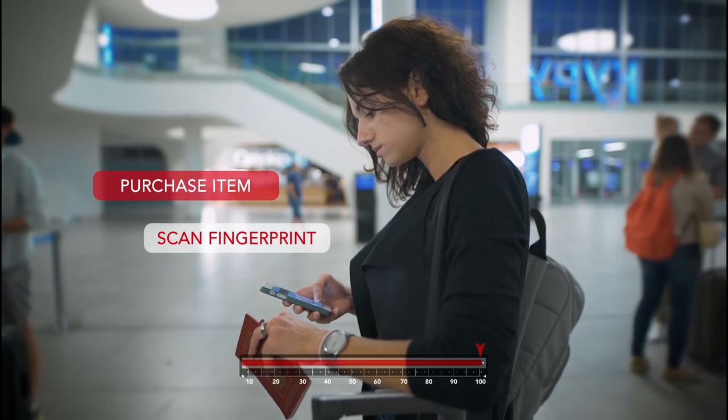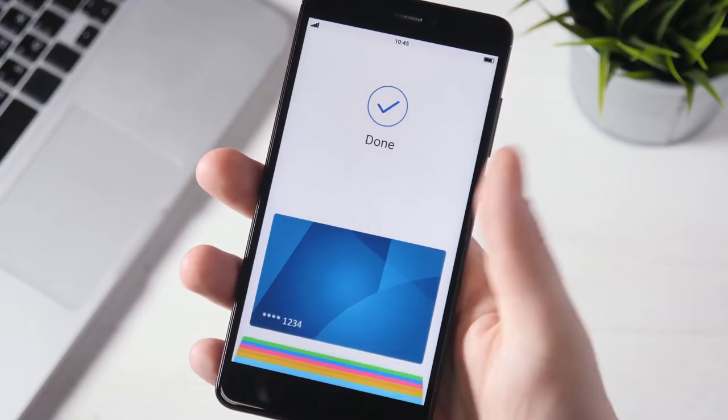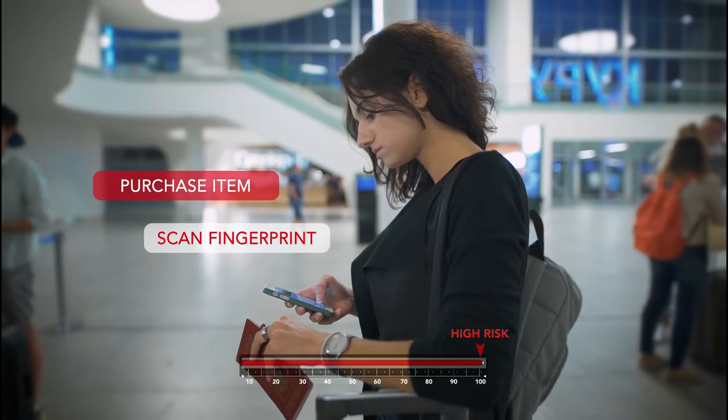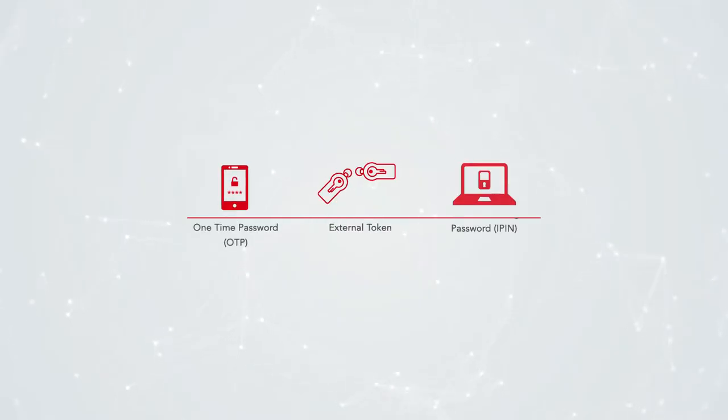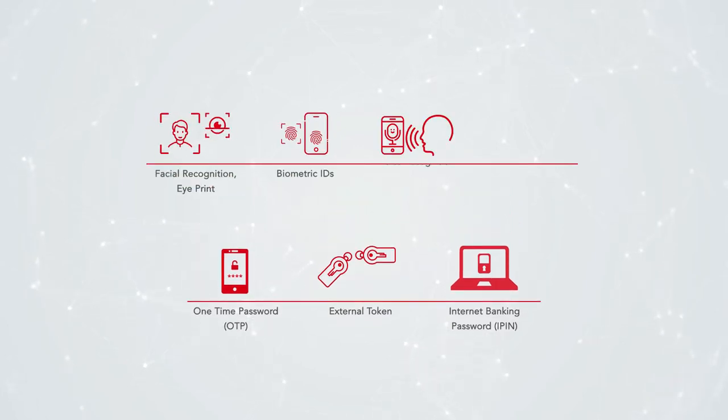Gerald checks out seamlessly. Jenny is traveling and makes a purchase out of her regular spend pattern. The location is new and the country is classified as a high-risk country. Jenny receives a notification to authenticate her identity using her fingerprint. For transactions with a high-risk score, FSS Secure 3D supports a range of stepped-up verification measures.